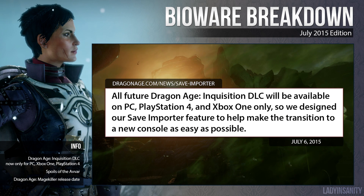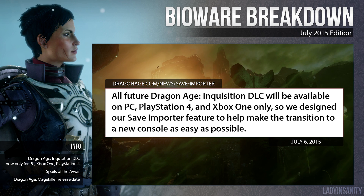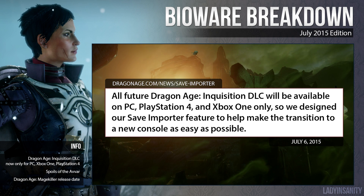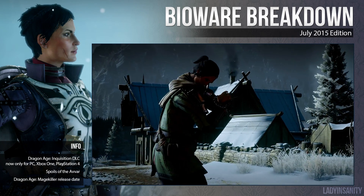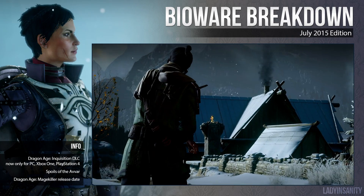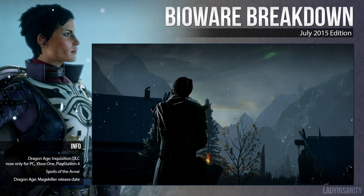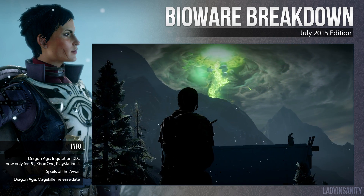However, the announcement comes with a caveat: all featured Dragon Age Inquisition DLC will be available on PC, PlayStation 4, and Xbox One only. While this is extremely discouraging for those who bought their copy of Dragon Age Inquisition on last-gen, those consoles definitely struggled in representing the same graphic quality and performance that current-gen titles are capable of.